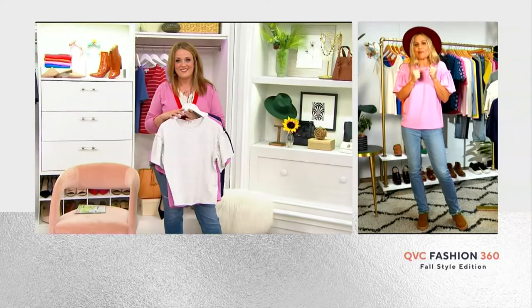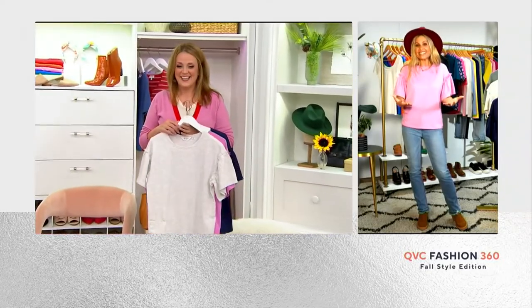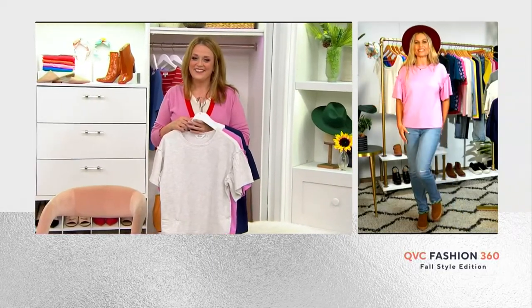It's like new school shopping, which was always my favorite time of year. This is the time to get those pieces for fall and pick up something for yourself — it's not just for the kids.